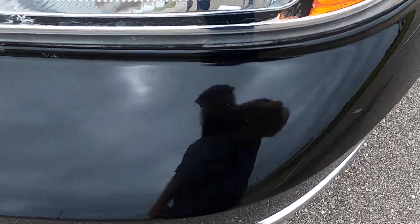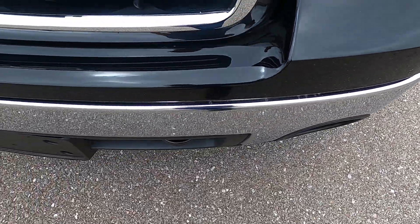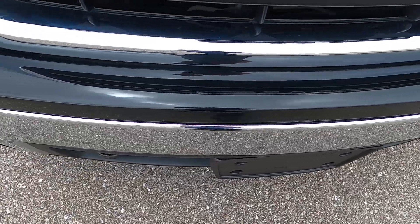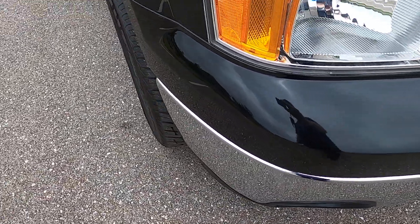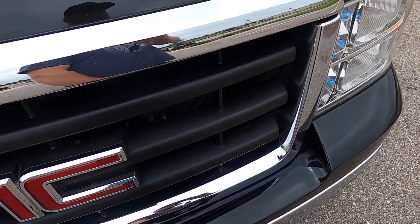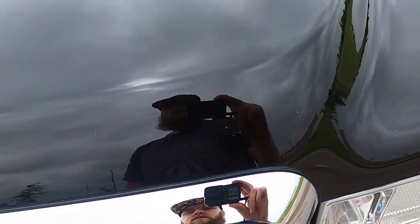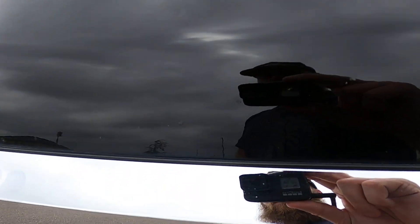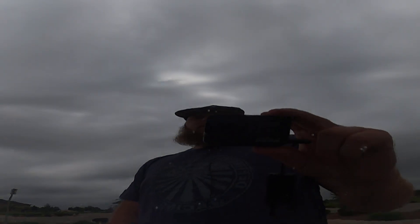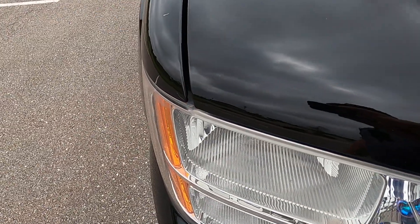Front end looks good for the most part. It does have some very light scratching across the bumper and a few small rock chips. Overall it looks really good, especially being 13 years old. Front grille is immaculate, no issues. The very front of the hood does have a few small rock chips. Some of these have been touched up by a paint pen, so they are pretty well hidden.